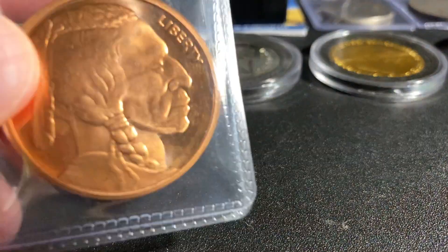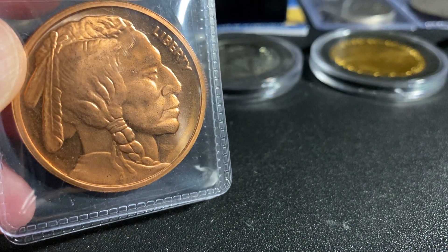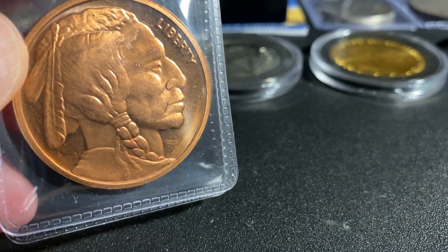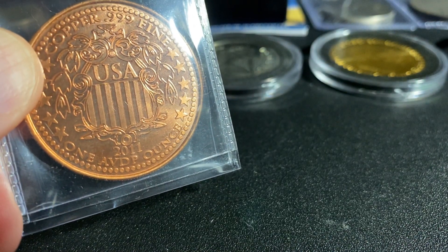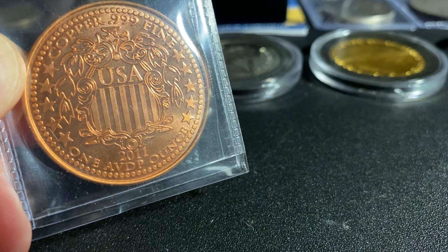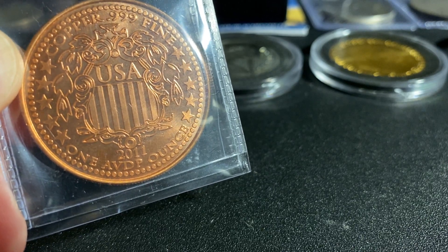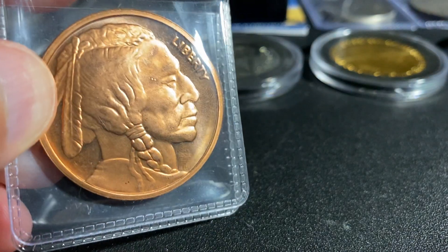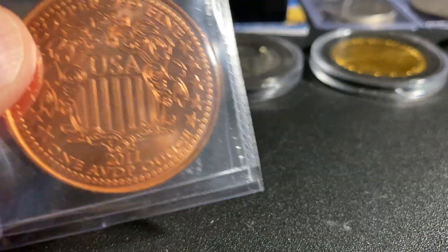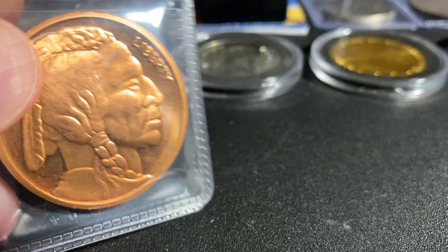Next we have my very first copper coin. This is the very first copper coin I ever got. I paid a little bit for it but no big deal. Sorry for the background noise — military jets are flying over my house. This is a 2011 one ounce copper coin, very, very beautiful. These are just so cool — a little expensive but very cool.